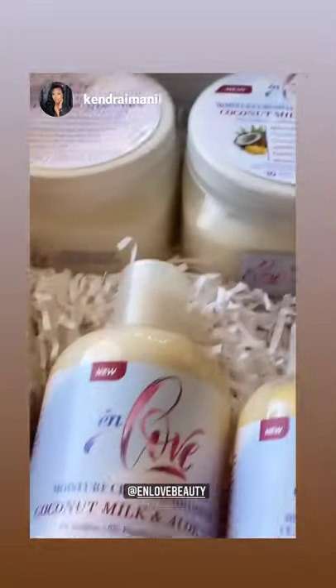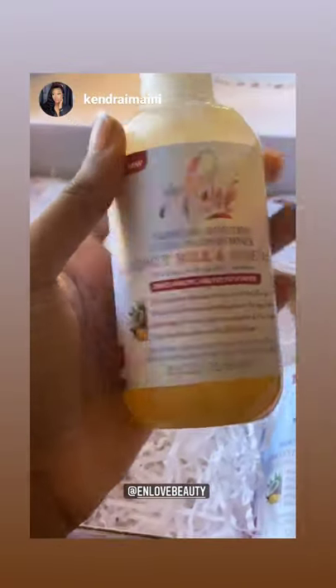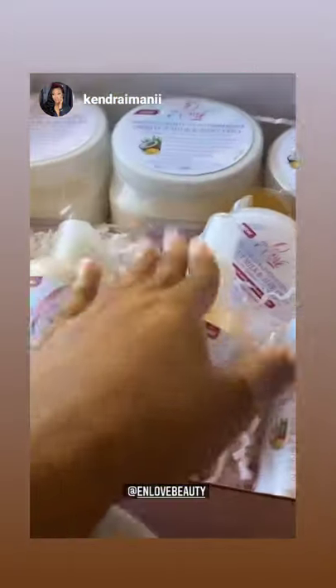We also have their gel, as well as their shampoo and conditioner, the edge control, and this right here, which is actually a liquid-based leave-in conditioner, which I'm really excited to use because I do have full locks in right now, so it's going to moisturize my hair.